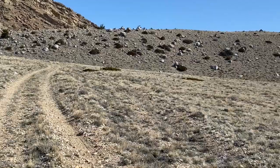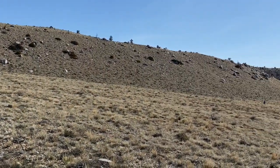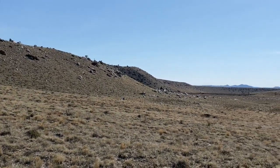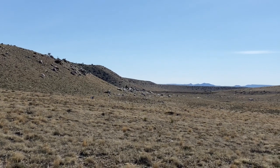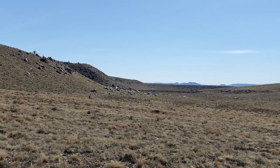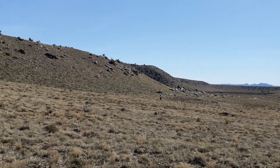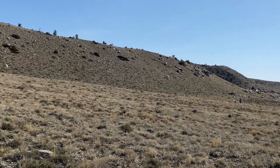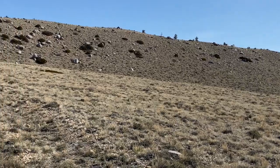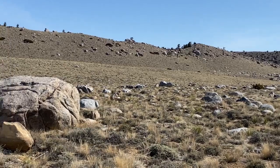Look how long this terminal moraine is. It's an amazing collection of huge boulders, small boulders, gravel, and sand — all pushed up. Watercourses have followed these terminal moraines, further eroding them. The vegetation on top is a little different than the rest of the basin plains sagebrush steppe — there are actually coniferous trees growing up there on top of the terminal moraine.